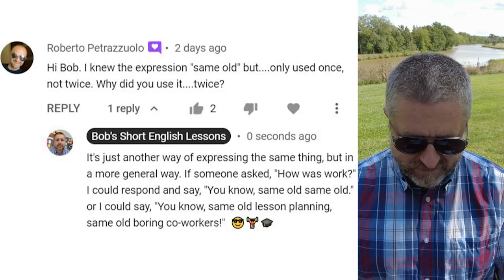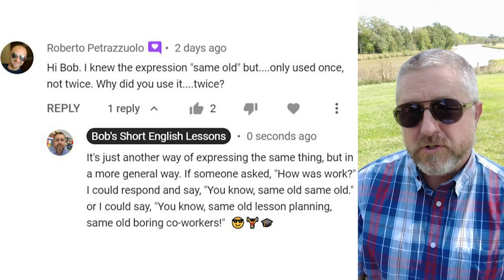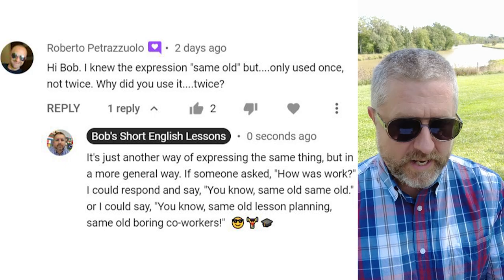Let's look at a comment from a previous video. This comment is from Roberto, and Roberto says: 'Hi Bob, I knew the expression same old, but only used once, not twice. Why did you use it twice?' And my response was: it's just another way of expressing the same thing, but in a more general way.